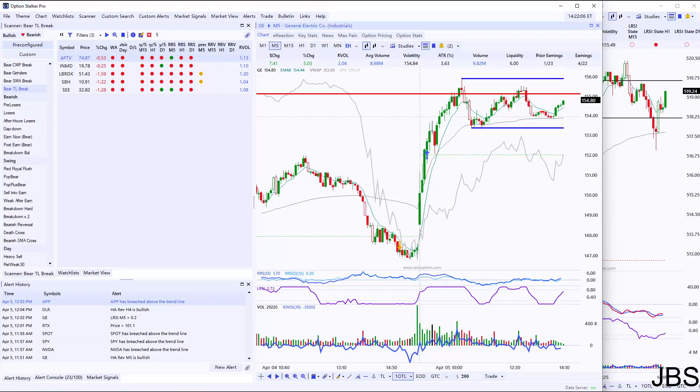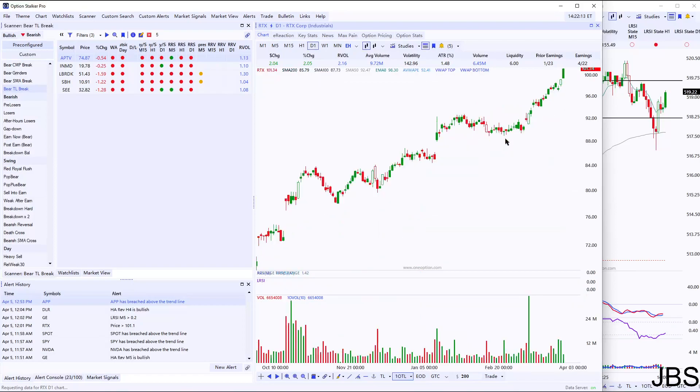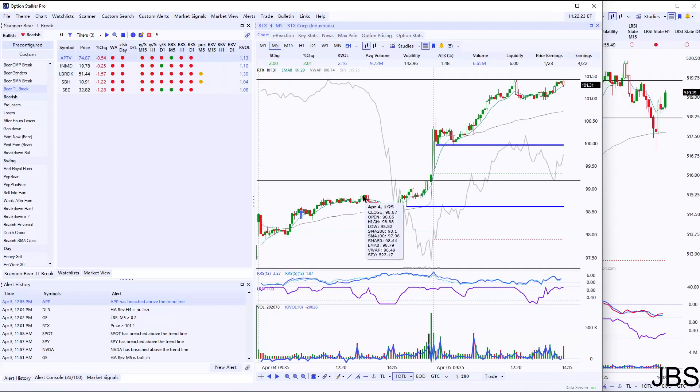Let's go over the picks from the prior video. The first one is RTX. When the video came out, RTX was on April 4th. I took the trade right over here — 120 at the 93 calls for 665. It had excellent relative strength during the market drop. Today it had this long red candle and it was holding all the gains. I had it here at 810.